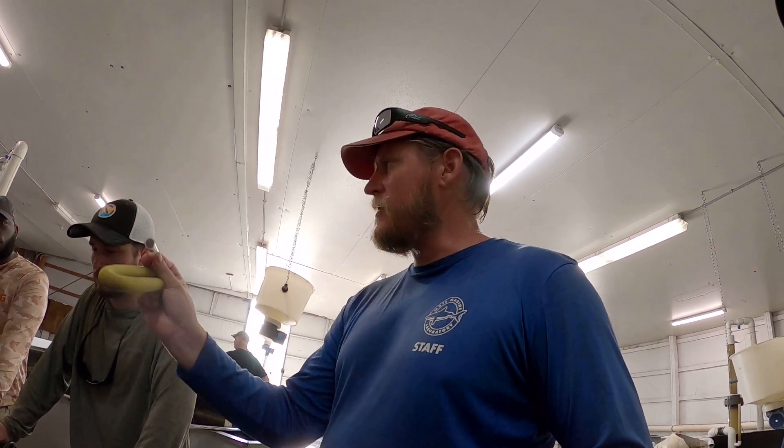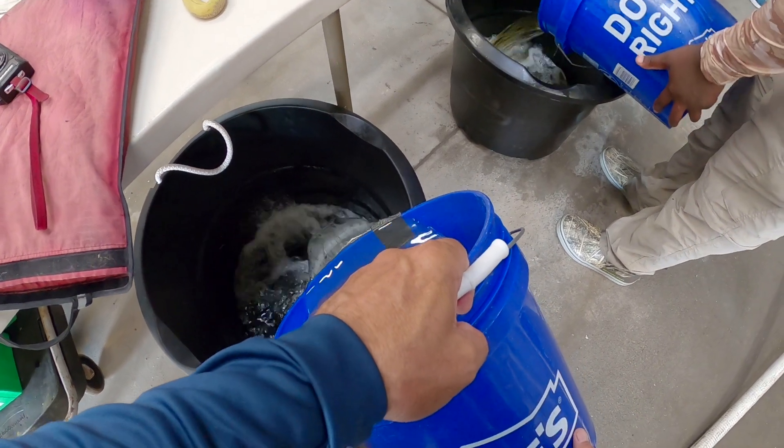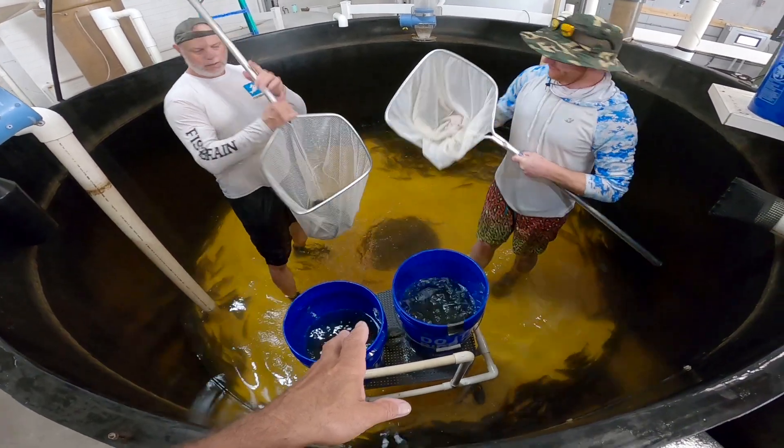From the time they were just about right to put the tag in until now, they've added probably a solid two, if not three inches — many of them. We're going to take them out of the tank, put them in a bucket, and measure them and collect the data.